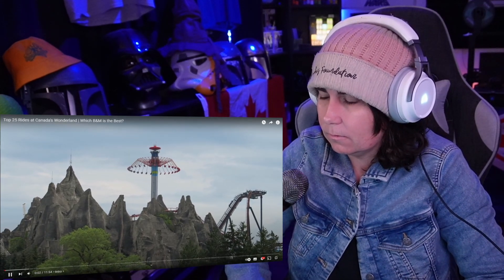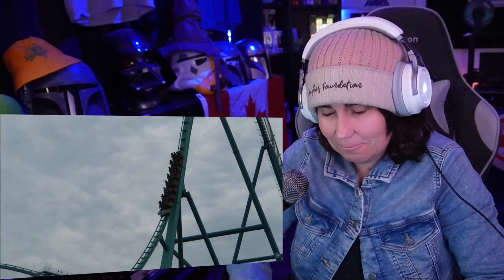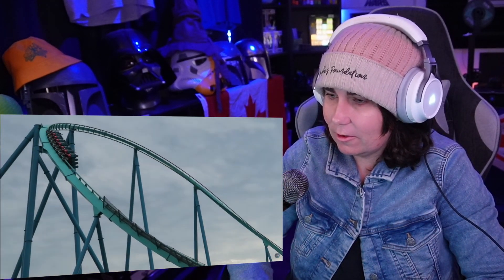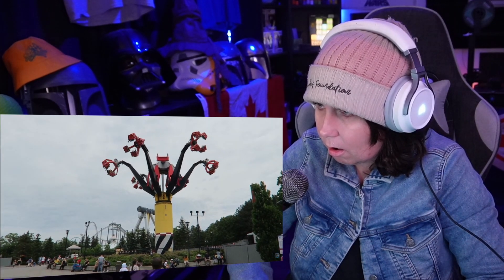Canada's Wonderland is the premier amusement park in Canada and also one of the strongest parks in the Cedar Fair chain. This giant park features 17 different roller coasters, including a trio of supersized B&Ms. And you also have one of the deepest and weirdest flat ride lineups in the world to complement those coasters.